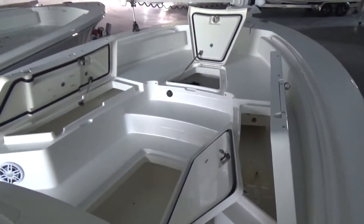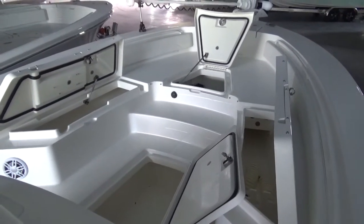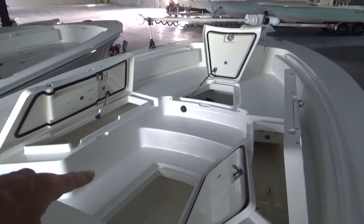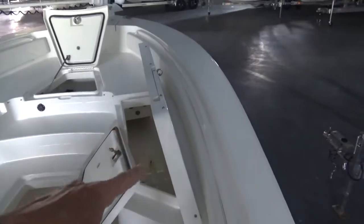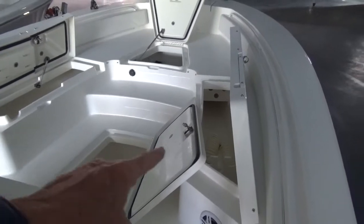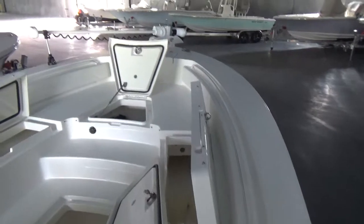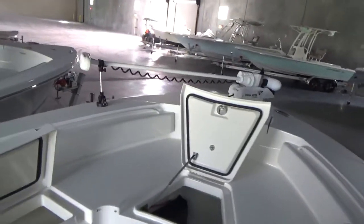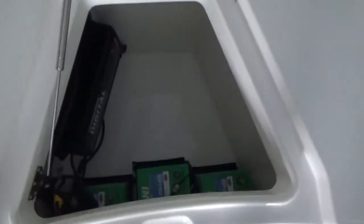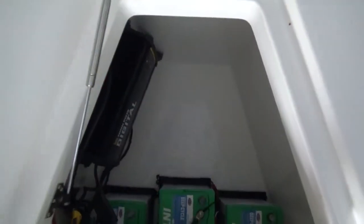I've got all the boxes open here in the bow. You can see the enormous amount of storage. These boxes on either side are rod locker boxes — they also have rod storage in them, there are some rod racks in there. The fish box down here is plumbed to a macerator, so you can pump that waste overboard. These boxes can be fish boxes also, but they're above the water line so they drain overboard automatically — self-bailing, if you will. Up here in the bow, the storage area is also the locker for the batteries and the battery charger for the trolling motor.